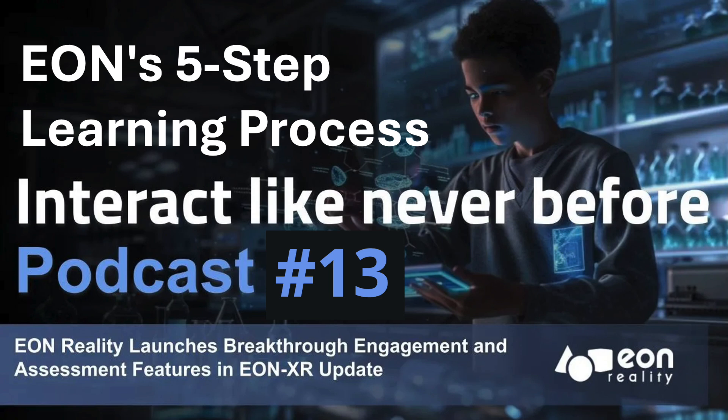We want to hear from you — what skills would you want to master in a VR or AR world? Head over to our website or social media and let us know. Until next time, keep exploring, keep learning, and keep diving deep.